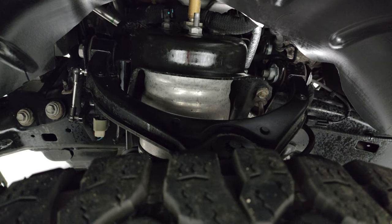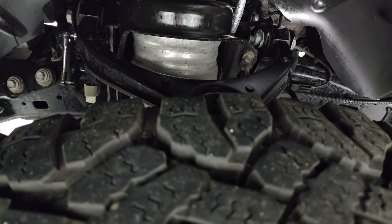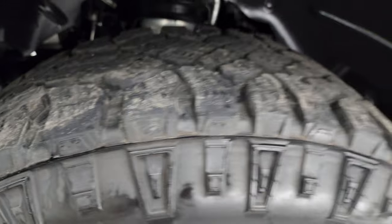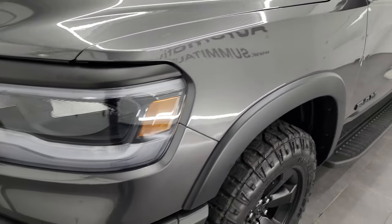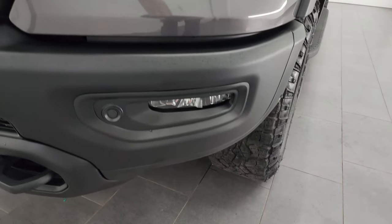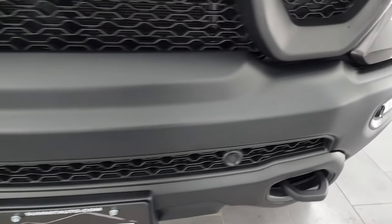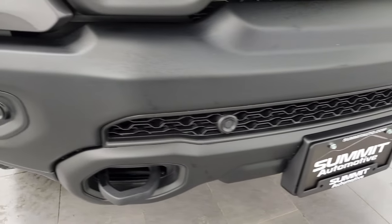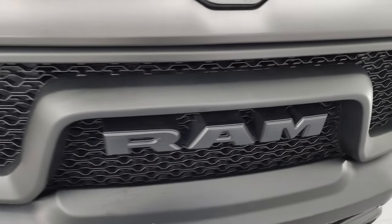This one does have the four-corner air suspension — you can see the lever right there that tells it when to put air into it. The front fender is in excellent condition, has the LED headlamps, LED running lights, and the LED fog lamps. You get this powder-coated front bumper with front bumper parking sensors, as well as the Ram-stamped grille.